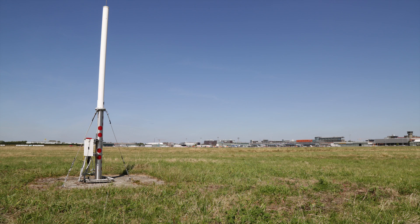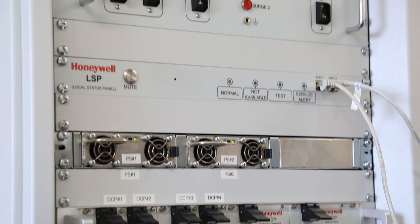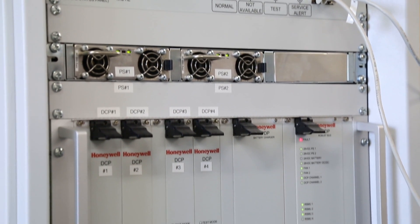Equipment on the ground for this new approach technology that we call GBAS consists of four GPS receivers, a 19-inch electronics rack with some sophisticated computers in it, VHF radios, and a VHF antenna. It's a very small complement of equipment, especially compared to ILS. And again, one of these systems provides up to 26 different approaches — essentially a precision approach to every runway end and multiple different kinds of approaches to those different runway ends.